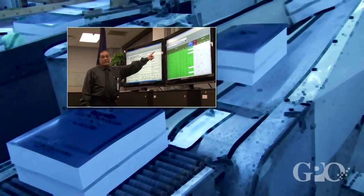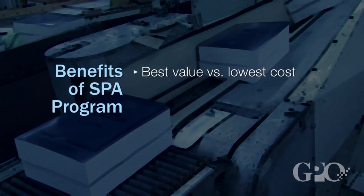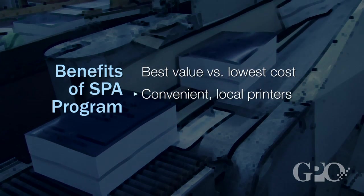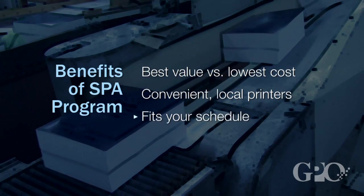This arrangement offers SPA users a number of unique benefits. Awards can be made based on best value versus lowest cost. It gives you the convenience of taking quick turnaround jobs to your neighborhood printer and completing the procurement in minutes. The SPA allows you to procure at your own pace.